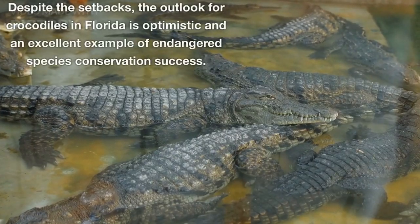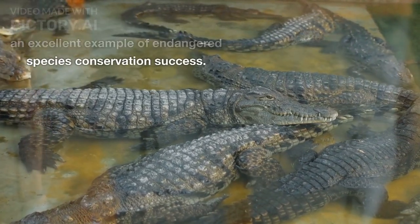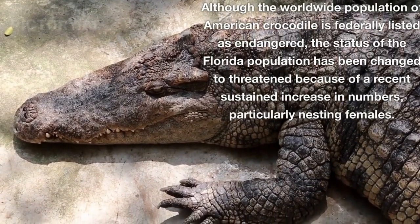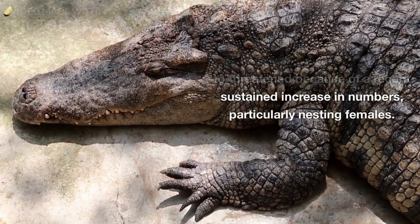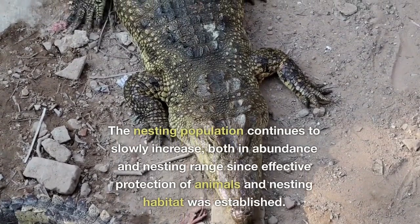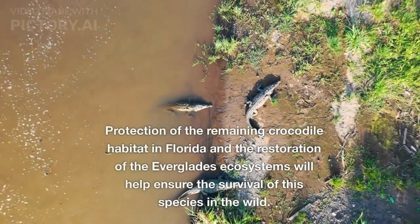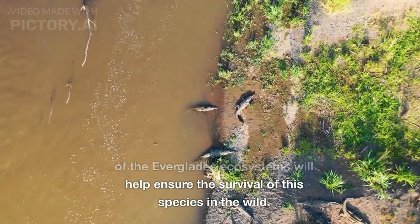Despite the setbacks, the outlook for crocodiles in Florida is optimistic and an excellent example of endangered species conservation success. Although the worldwide population of American crocodile is federally listed as endangered, the status of the Florida population has been changed to threatened because of a recent sustained increase in numbers, particularly nesting females. The nesting population continues to slowly increase, both in abundance and nesting range, since effective protection of animals and nesting habitat was established. Protection of the remaining crocodile habitat in Florida and the restoration of the Everglades ecosystems will help ensure the survival of this species in the wild.